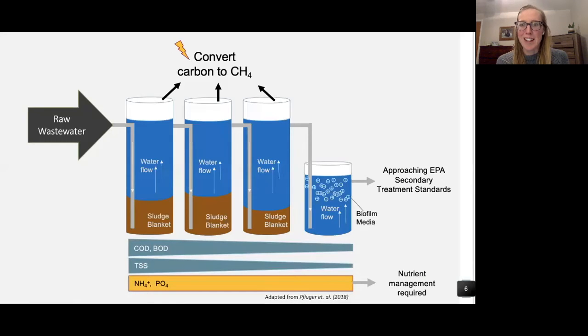The major drawback of these kinds of systems is that they fail to address nutrients. So the ABR requires some kind of subsequent treatment process to address nitrogen and phosphorus. My work will specifically address the nitrogen component.